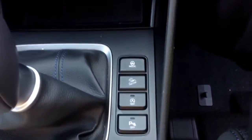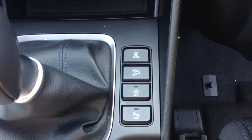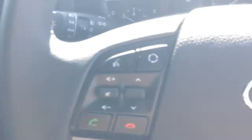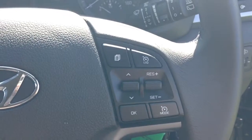Next to the gear stick you have your hill start assist to help you with trickier inclines, as well as auto stop-start technology. This allows the engine to switch off whilst idle — for example at lights — and then re-engages once the clutch is depressed. On the steering wheel you have various audio controls, voice activation, Bluetooth connectivity, and everything to do with your cruise control.